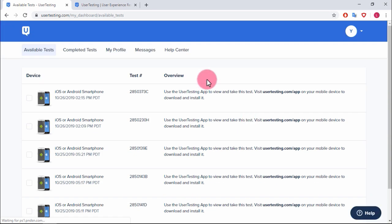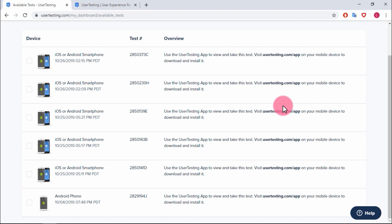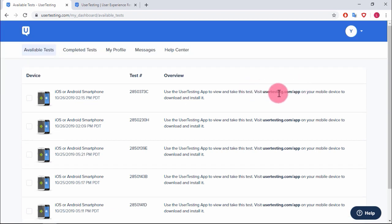The only tests still available were on the app. I felt curious enough to install it to see if it's any better, and I'm going to do that for the purpose of this tutorial.